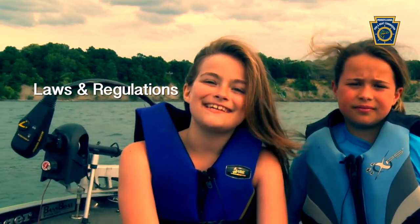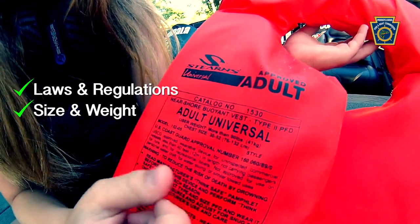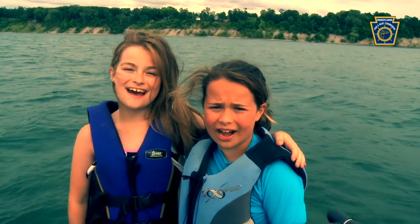Check the laws and regulations in your area. Check the size and the weight. And make sure it's Coast Guard approved. Now it's time to see how they work.